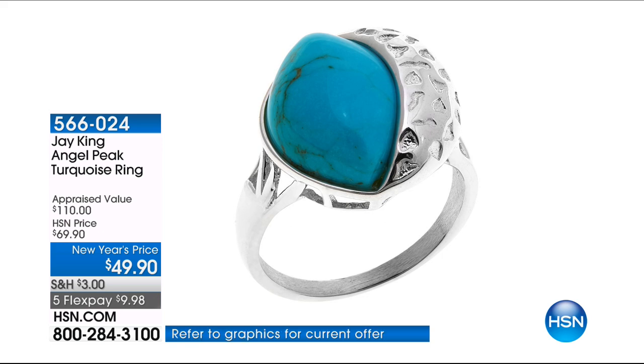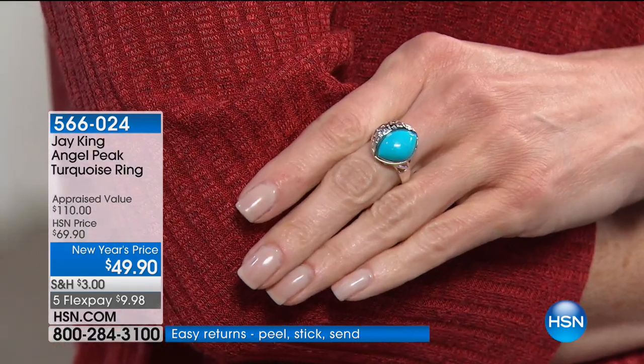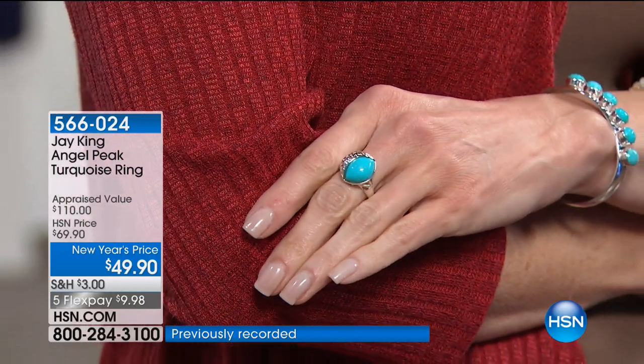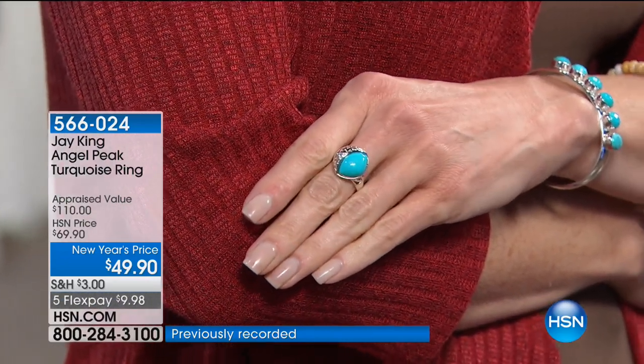Now we're going to talk about the Angel Peak Turquoise Ring — we also have matching earrings, and a pretty necklace we're going to discuss as well. Angel's Peak is in Chile. The reason we named it Angel's Peak — if you can see where they mine this material, it's not uncommon to be walking out and maybe see angels. That's why we named it.